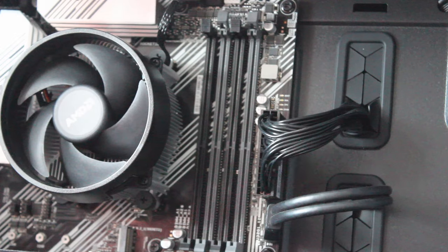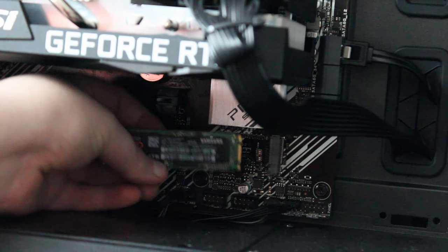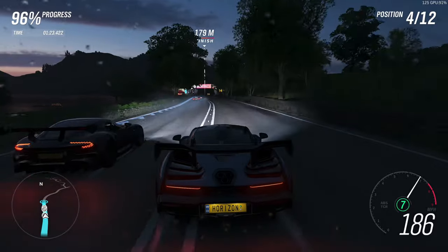All I did to change it from the stock configuration was add my own RAM and SSD, both of which were in my previous machine. So this is mainly a CPU and GPU upgrade. Now that the PC's out of the box and all set up, let's get into some benchmarks.